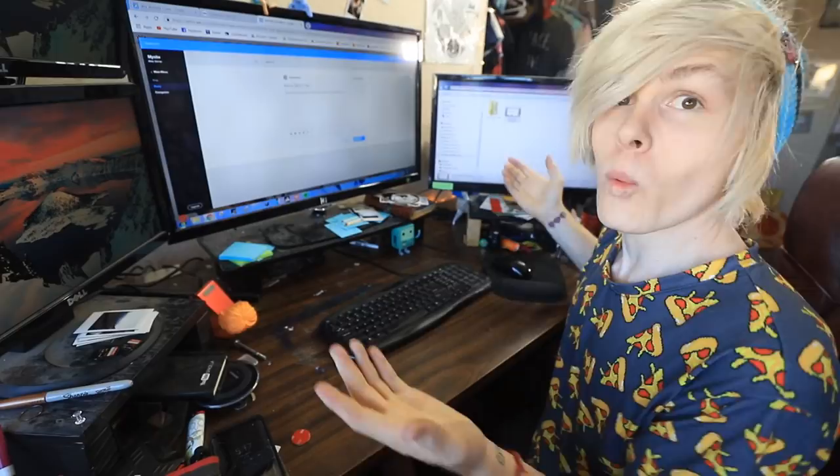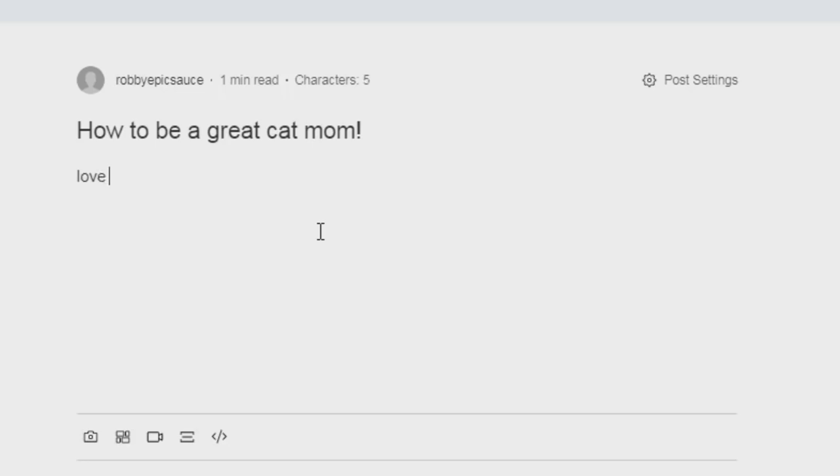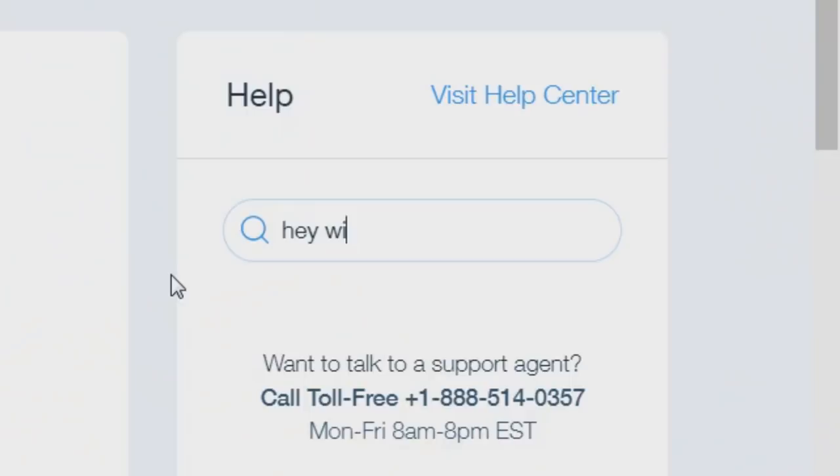Another thing I can do is post blog updates. What should I blog about? I got it — how to be a great cat mom. Love your little guy. Don't eat him. Give him plenty of treats. Looks good. And if you ever run into problems creating your website, don't worry, Wix has answers. Honestly, with Wix you're only limited by your imagination. They have an amazing help team and support center to guide you along the way.